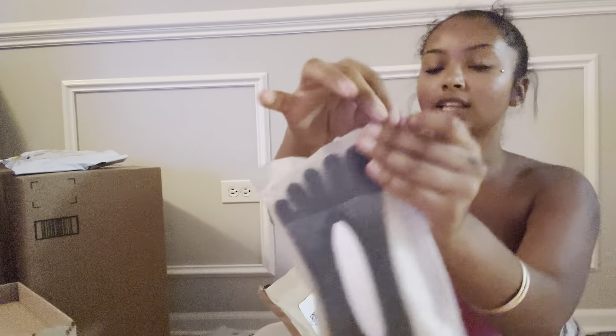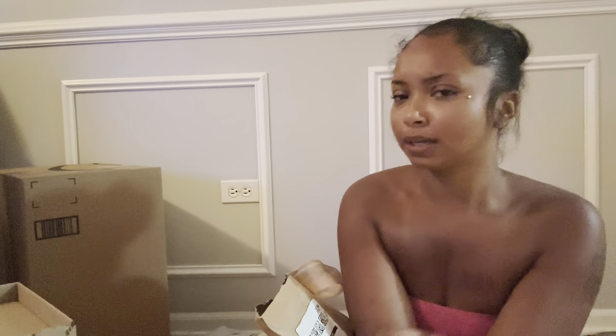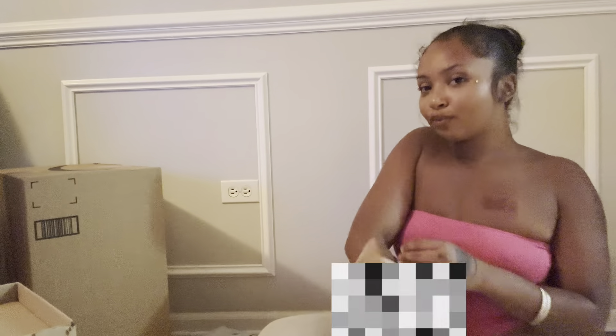Opening packages! Okay, so I got these first — these are the little foot lingerie things, they're like mesh. Whenever I get my feet done in this video, we're gonna put these on. I'll see what they look like — I don't know if I even want to show my feet.